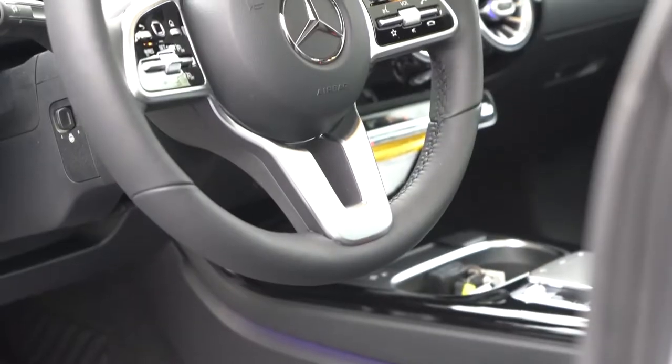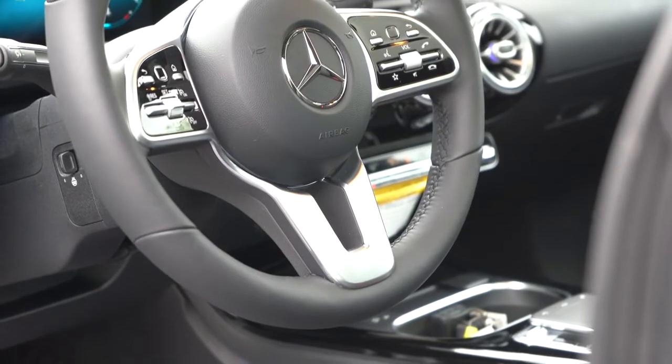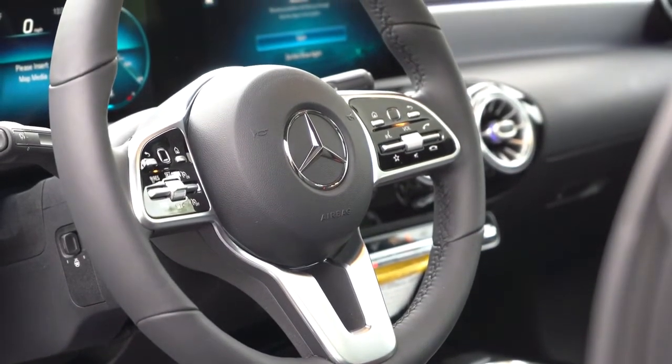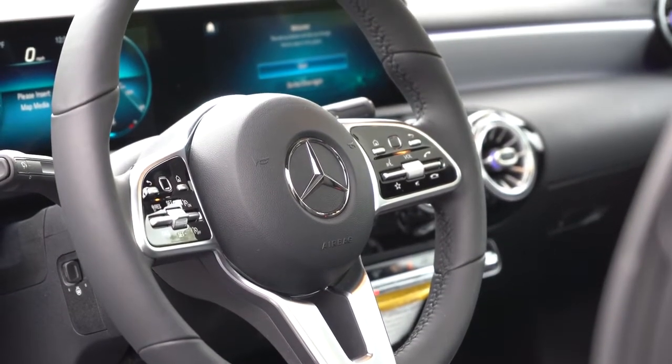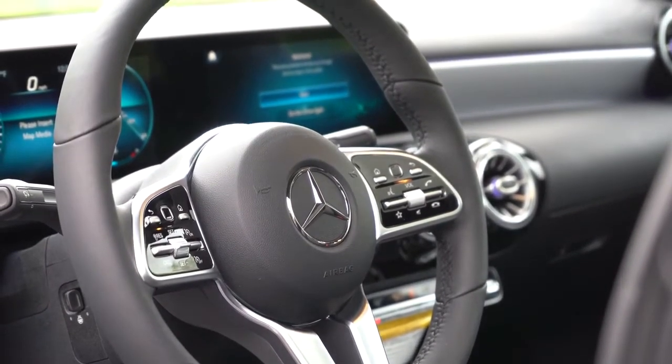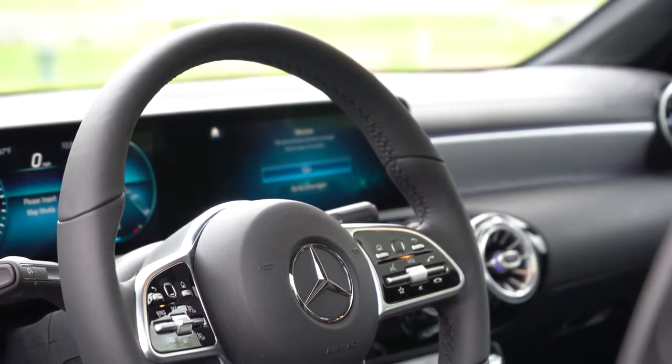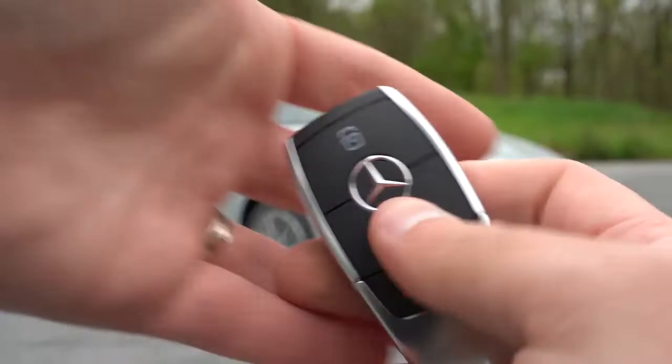The steering wheel is tilt and telescoping, leather-wrapped, and flat-bottomed if you go with one of the AMG Line packages — today we have the standard circular steering wheel. A heated steering wheel is available for $250 as an option.